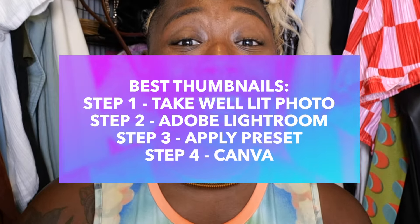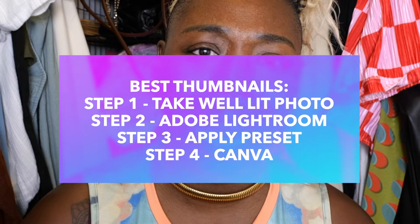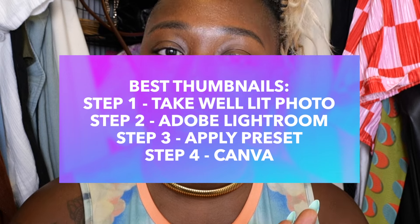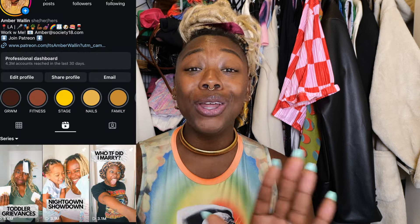Those are all the steps I take to make just one thumbnail. Once I take the picture and run it through my preset in Adobe Lightroom, I go to Canva. I have a simple Canva design — a little crumpled-up sheet of paper graphic — and then my font. I put one or two words that explain what the video is about, like 'Get Ready With Me' and then 'VidCon Dinner.' I take my Lightroom-edited picture as the background and put the description on it in Canva.